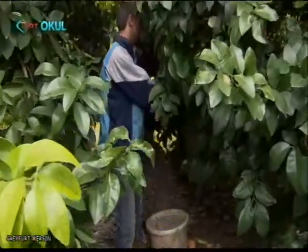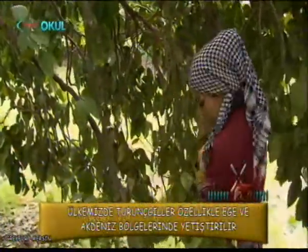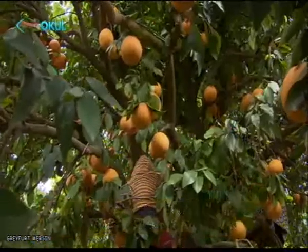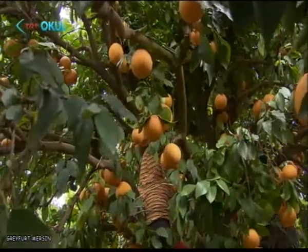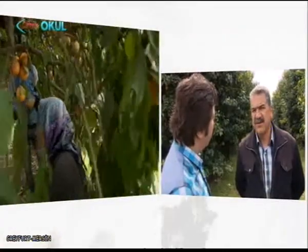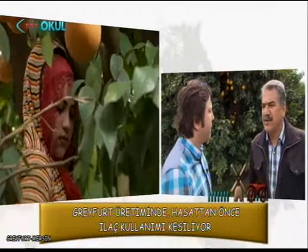Tekrar gübrelemeler var. Bunlar hasattan iki ay öncesine kadar sürer. Hasat öncesinde ilaçlama bitiyor. Son kalıntı kalmasın diye hep ruhsatlı ilaç kullanırız. Son ilaçlamanın üzerinden üç ay geçer ve herhangi bir kalıntı olmaz. İnsan sağlığına risk oluşturmuyor. Onlara hep önem veriyoruz.